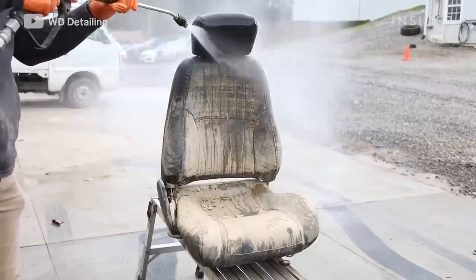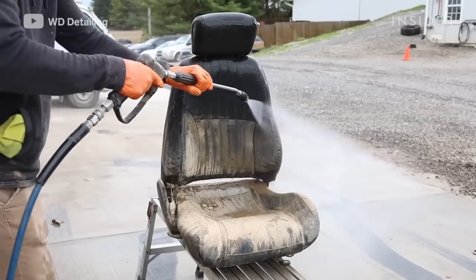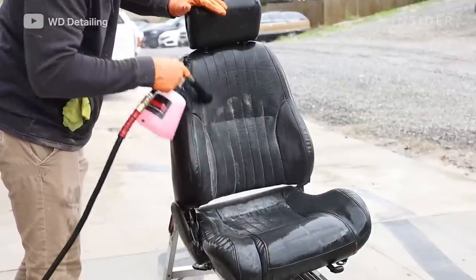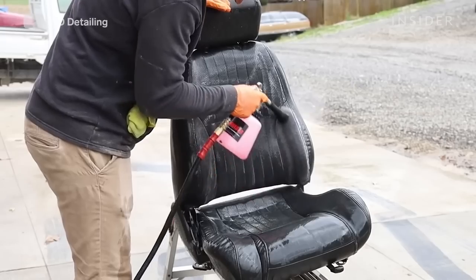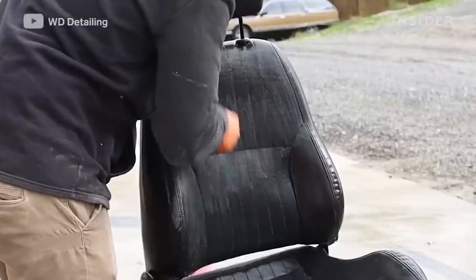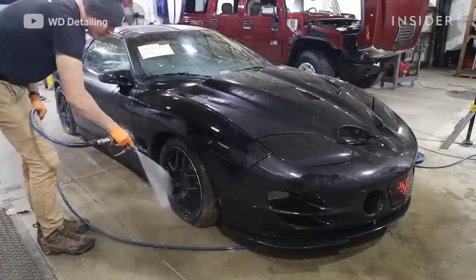When cleaning the leather we had to pressure wash the majority of the mud away first just to reveal the leather — there was too much mud on the surface to remove it any other way. Drastic cases call for drastic measures. We then used an all-purpose cleaner in a tornador, which uses compressed air to pick up the solution and blast it into the material. We use it when we know the leather has seen a lot of age and we don't want to damage it further. Then we used a leather brush to agitate further and remove as much mud and sediment as possible.